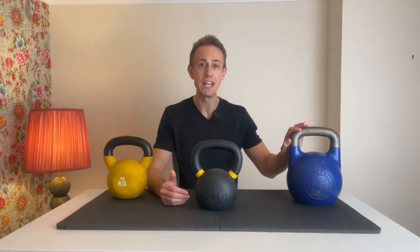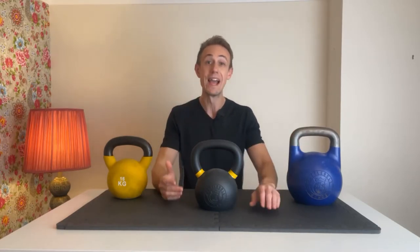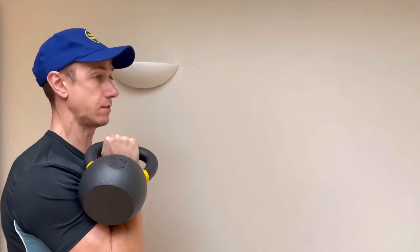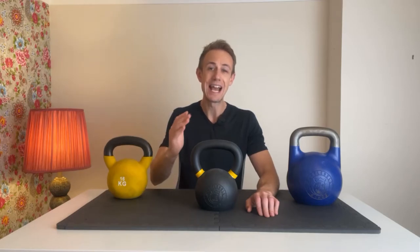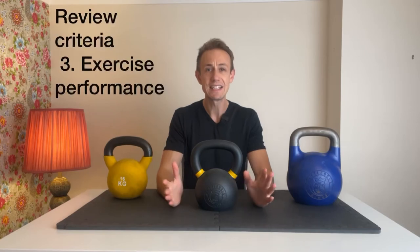In my mind, the hollow nature of the competition kettlebell would help it more evenly distribute the weight. However, I can confirm from squatting, pressing, and cleaning the powder-coated kettlebell in workouts over a number of weeks now, it feels as comfortable as the Kettlebell Kings Competition Kettlebell. For comparison, it has performed significantly better than my regular kettlebell.